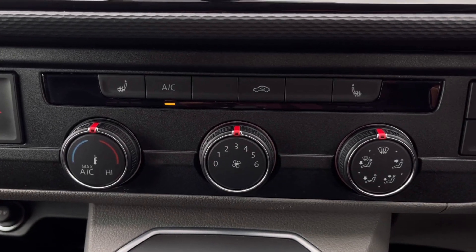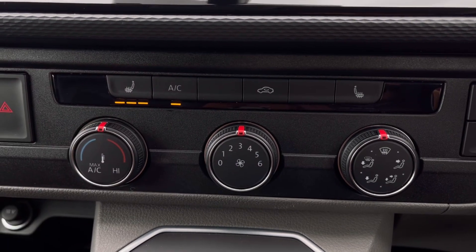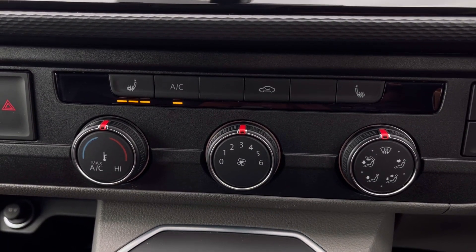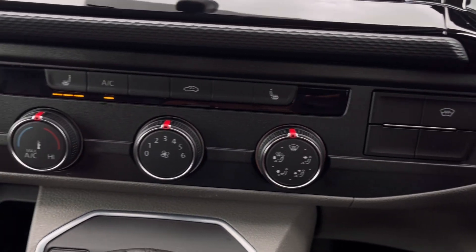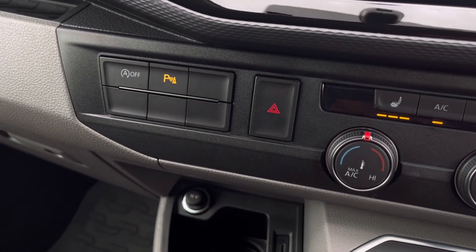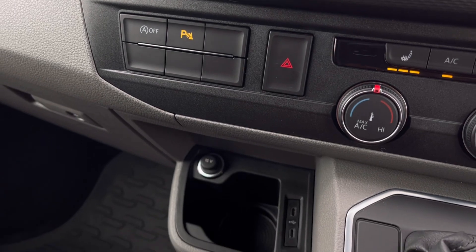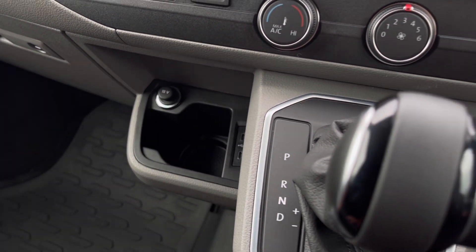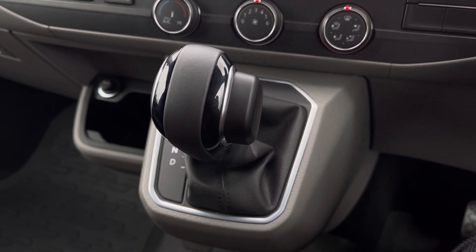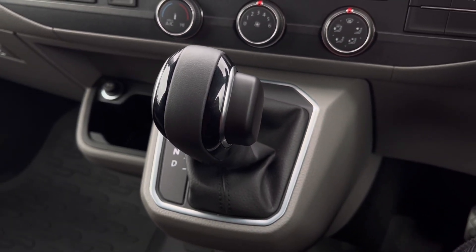Over to the climate controls, you'll notice many options available here including front heated seats with three different levels of heating to choose from. Towards the right-hand side we have our heated windscreen, and towards the left we have our parking sensors and automatic start-stop function. Just below that we have even more storage space, and to finish off, we have our seven-speed DSG gearbox right in the centre.